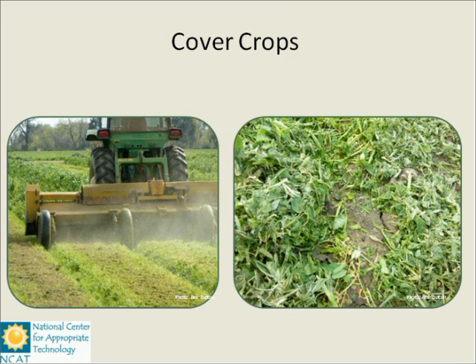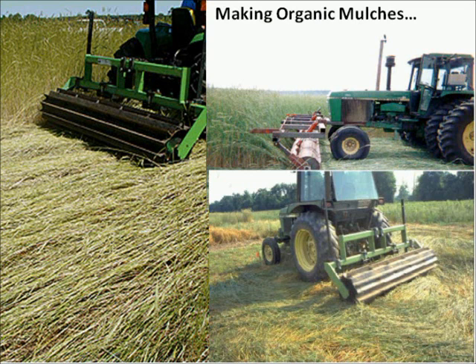Roller crimpers are relatively new technology that Rodale has been researching extensively. They allow organic growers to manage cover crops without chemicals — they roll and crimp the stem, essentially killing the plant. The mulch left behind by this practice is excellent habitat for spiders as well as ground beetles. When I was in school, spiders were not even considered a significant component of agricultural systems because they don't have a hard exoskeleton like insects, making them more sensitive to heat, moisture extremes, and pesticides. But in organic systems, they are very important.